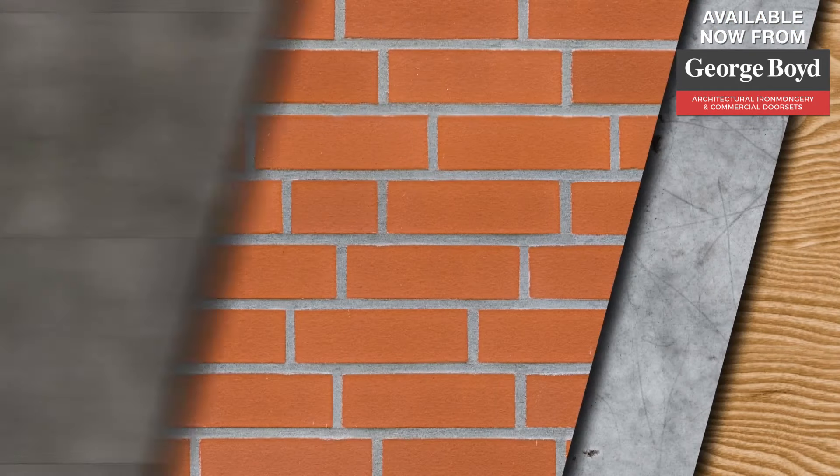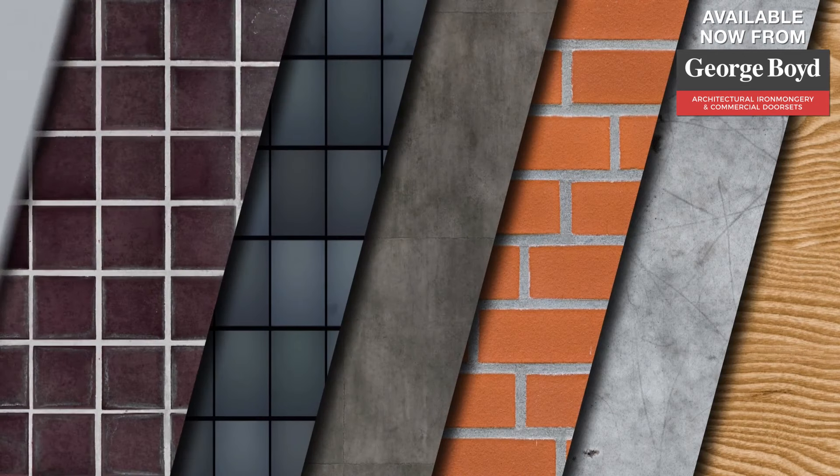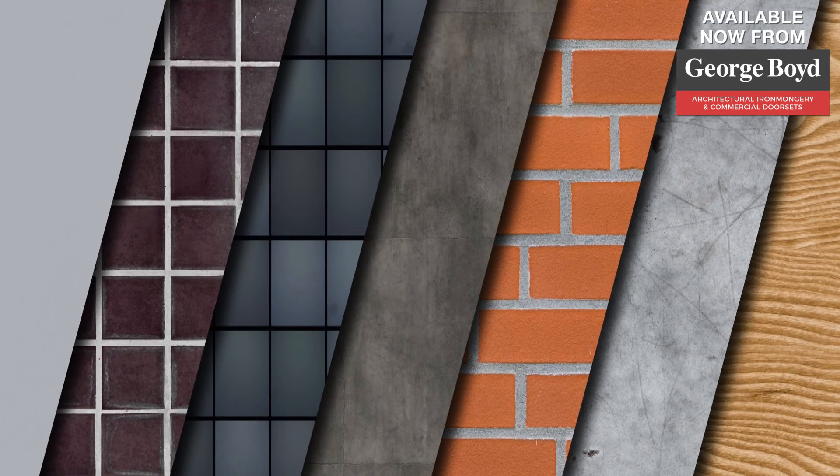CT1 will also bond to all metals including lead, glass, mirrors, all woods, MDF, polystyrene, fibreglass, tiles, concrete, most stones without staining, most synthetic products, and plastics excluding PP, PE and PTFE.